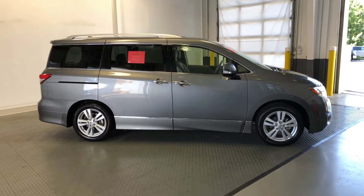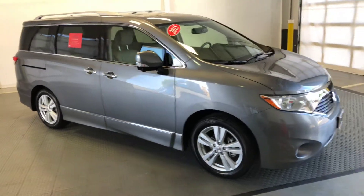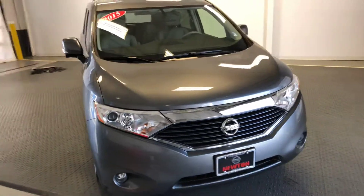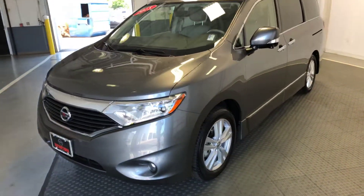Welcome to Newton Nissan. You can see other vehicles at newtonnissan.com. This is a 2015 Nissan Quest Platinum, which is the top level of trim. This is Newton certified pre-owned, so you'll want to ask about the peace of mind that comes with that program.